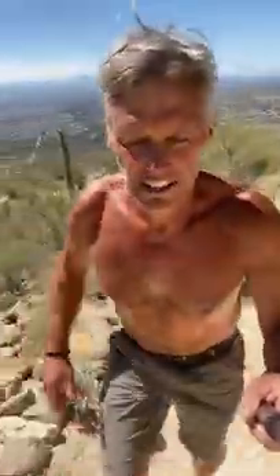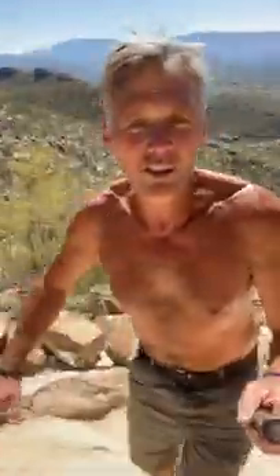Hey, Dr. G here. A quick video on one way to mitigate your risk of getting the evil virus. So what we can do now — a lot of us are on lockdown, but at least in Arizona, they let you hike, they let you go for a walk, they let you take your dog for a walk.